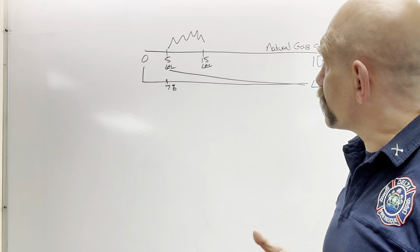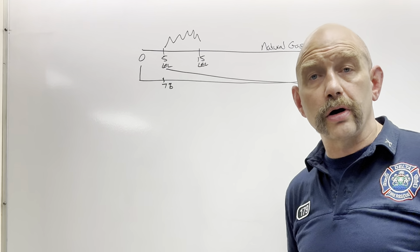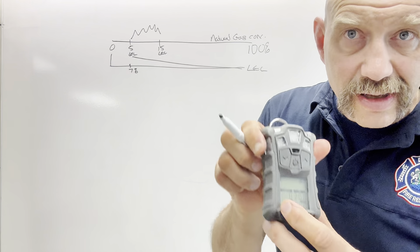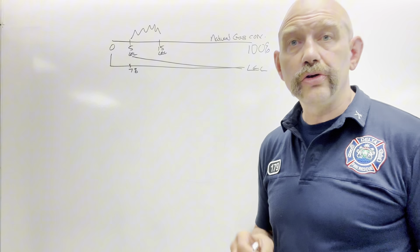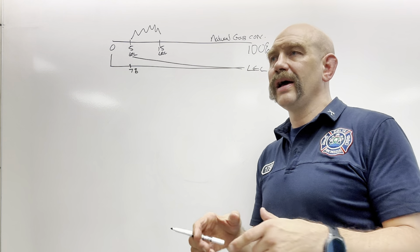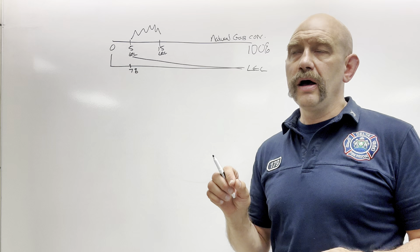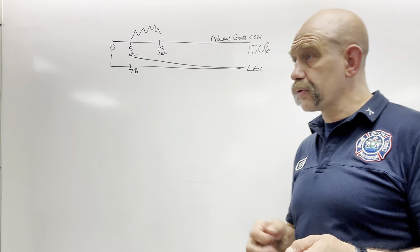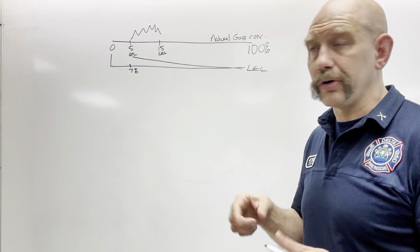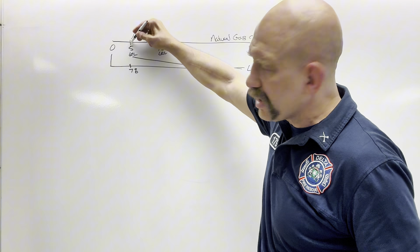The way I like to express it: the LEL sensor is a measure of how screwed you are on a scale of 0 to 100. When the combustible explosive sensor is reading 100, you are 100% screwed. If it's reading 100 and working accurately, and you walk into that environment with a lit match, it's going to explode. You're not at 100% gas concentration — you are now here at 5% actual gas, which is right at the LEL.